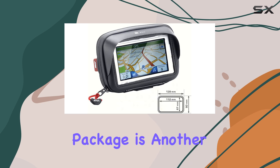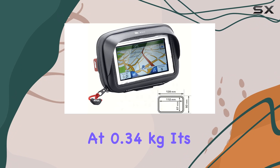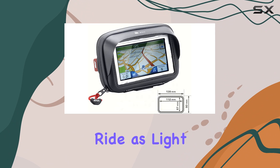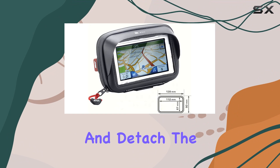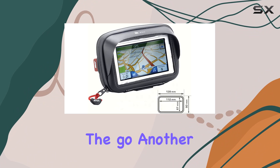The weight of the package is another point to consider. At 0.34 kilograms, it's lightweight enough to not add any noticeable heft to your setup, which is essential when you want to keep your ride as light and agile as possible. The ease of installation is another benefit — you can attach and detach the bag from your motorcycle without any tools, making it user-friendly for riders who are always on the go.